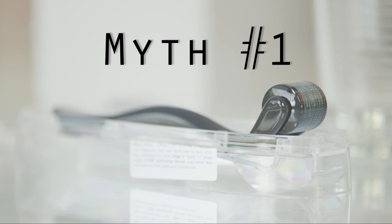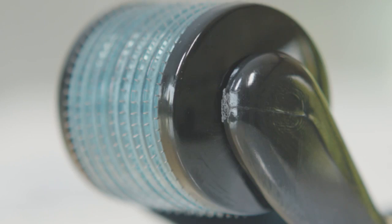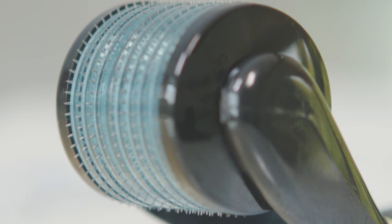Now that you understand what micro-rolling is, let's talk about a few myths. One of the main myths is that it hurts. Micro-needling at home should never be painful. I always recommend using .2mm needles for at-home use — it's safe, effective, easy to use, and you can never hurt yourself.